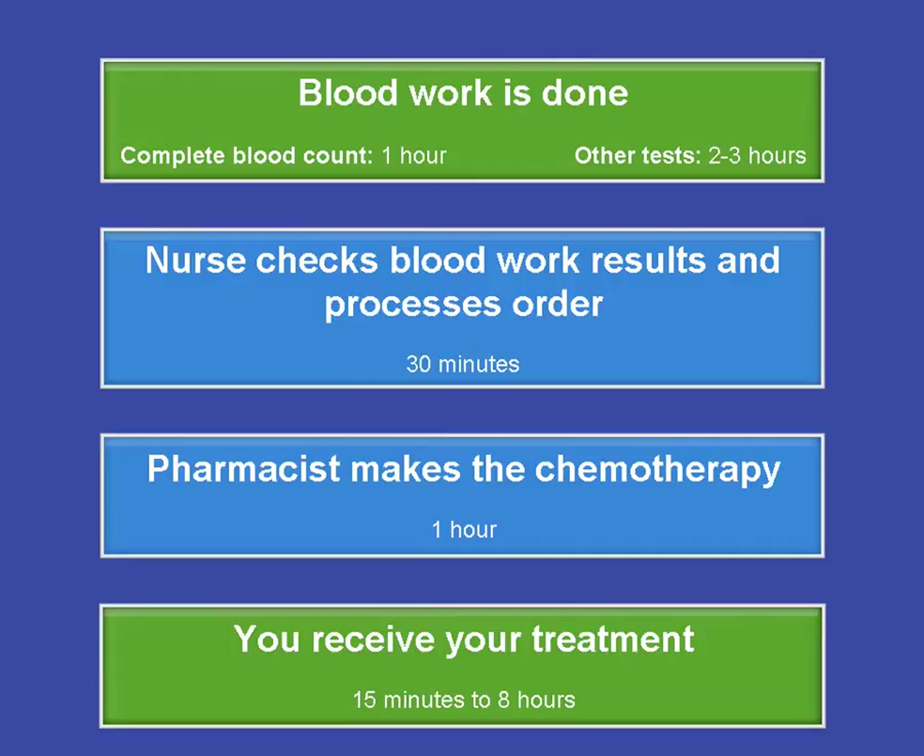To make sure all patients receive their treatment on time, everything follows an appointment schedule. So if you arrive three hours before your appointment, you will not receive your treatment any earlier than the scheduled time. The times given here may take longer depending on how busy the blood lab, pharmacy, and the chemotherapy unit are on that particular day.